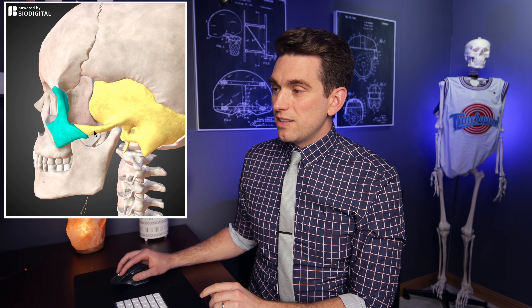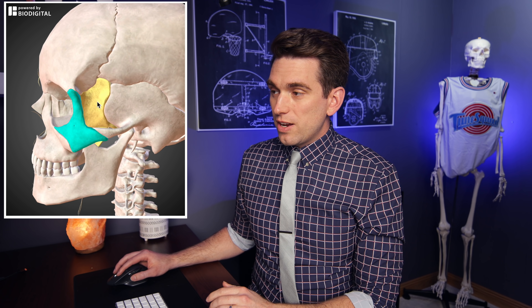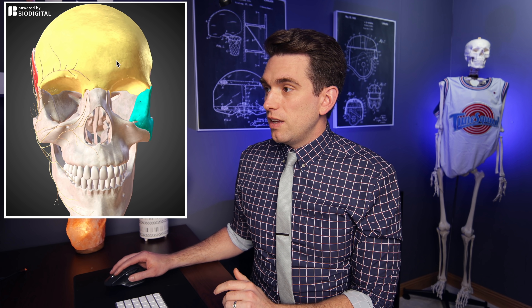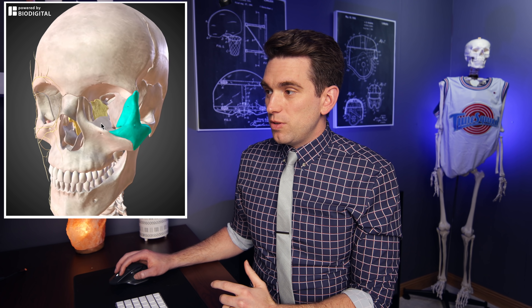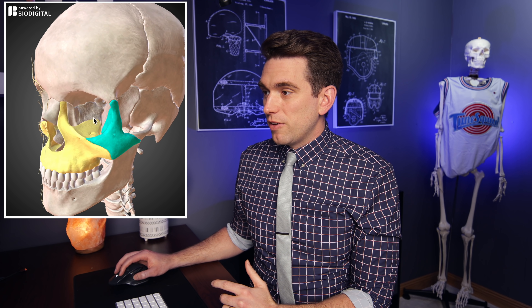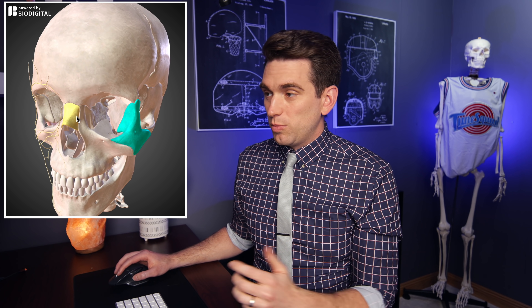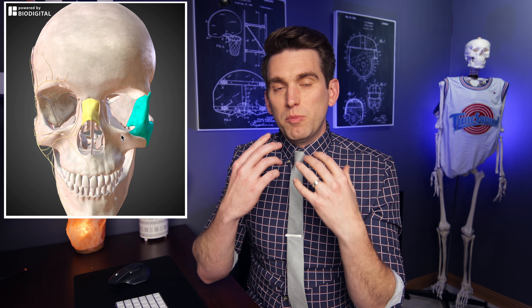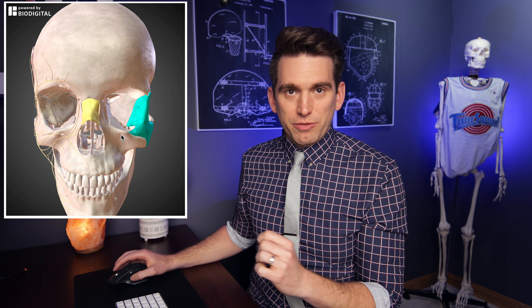As we swing around to the side, the zygomatic arch coming back toward the ear is primarily from the temporal bone, which sits behind your ear. The deeper bone is the sphenoid bone. Up top is the frontal bone, and getting back into the orbital socket we have a number of smaller bones — the ethmoid on the inside and the nasal bones. So your face is not just one bone; while it functions like one, it's actually comprised of multiple different ones.